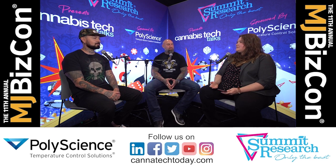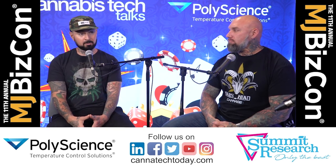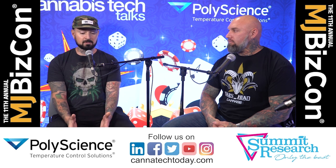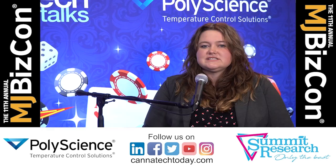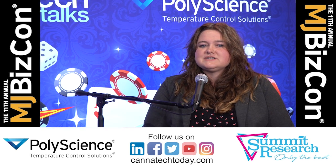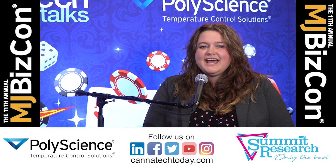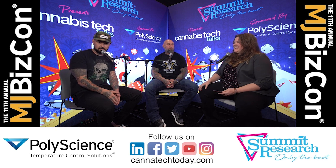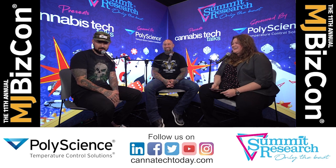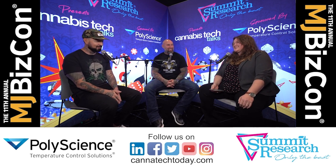Well, we'll sort of wrap it up. Do you have any parting thoughts for our listeners? I love you guys. I hope you enjoy our product if you ever try it, and if it ever goes federally legal, I hope it gets closer to you. Thanks for sitting down with me — I think I learned a lot, and I know our listeners did too. Until next time, thanks for watching Cannabis Tech Talks brought to you by PolyScience and Summit Research. I'm Patricia Miller, Managing Editor with Cannabis and Tech Today.